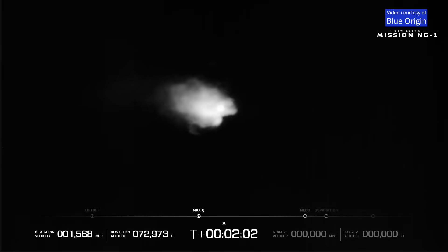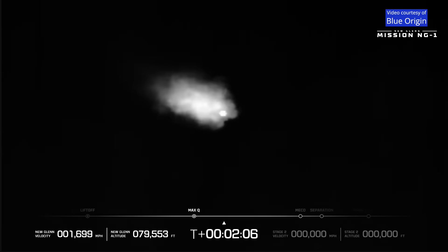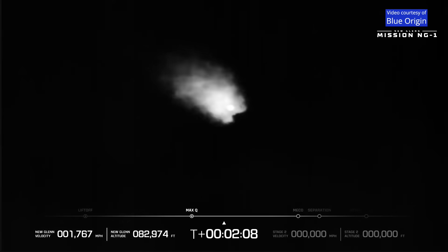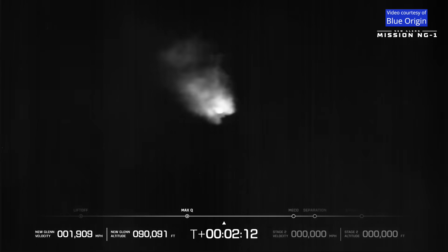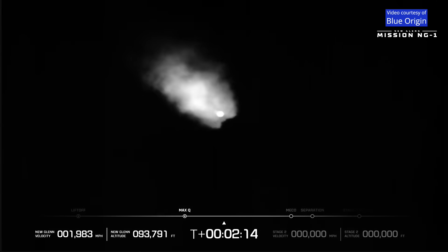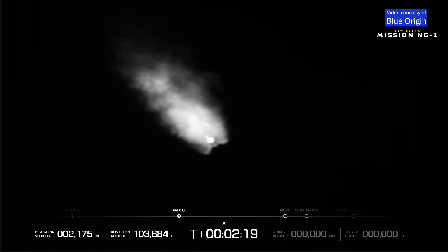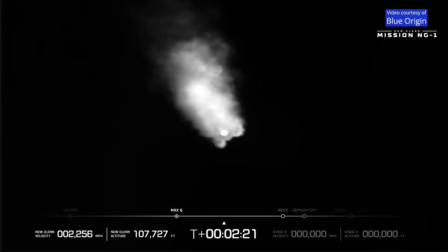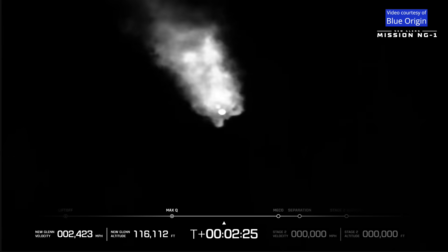New Glenn continues on its path to space. Chamber pressure continues to look good on all seven BE-4 engines. Acceleration profile is good. Body rates look good. One minute to MECO. The upper stage LH2 chilldown has started. The BE-4s continue to perform well throughout the upper stage.